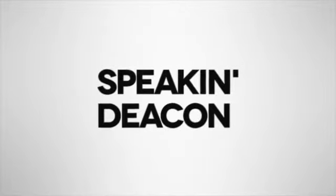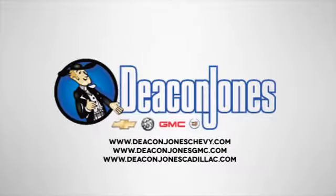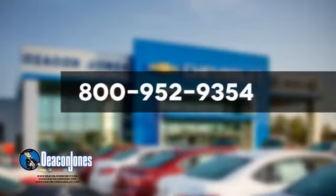Test drive it today. Speaking Deacon. Are you speaking Deacon? Visit Deacon Jones Chevrolet Buick GMC Cadillac today. Give us a call at 800-952-9354.